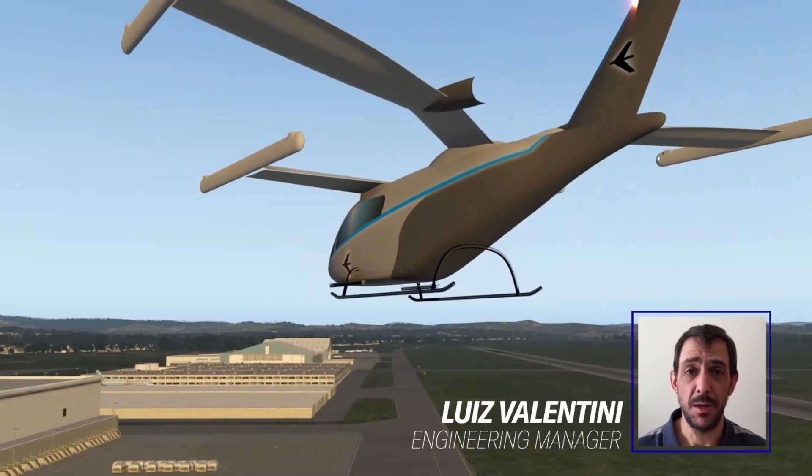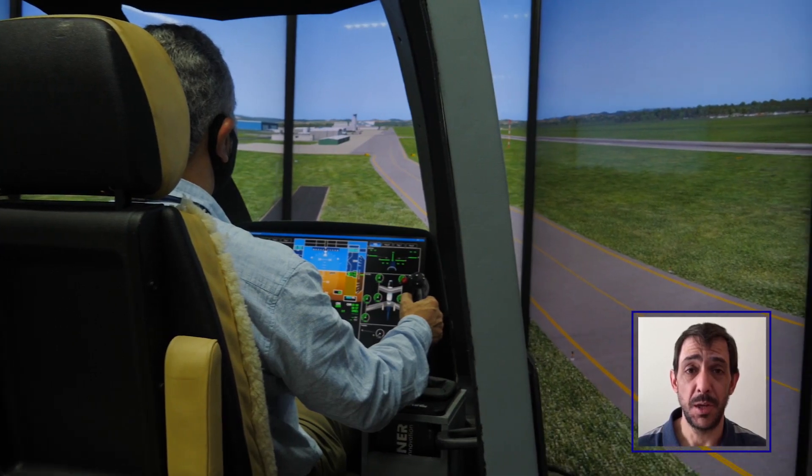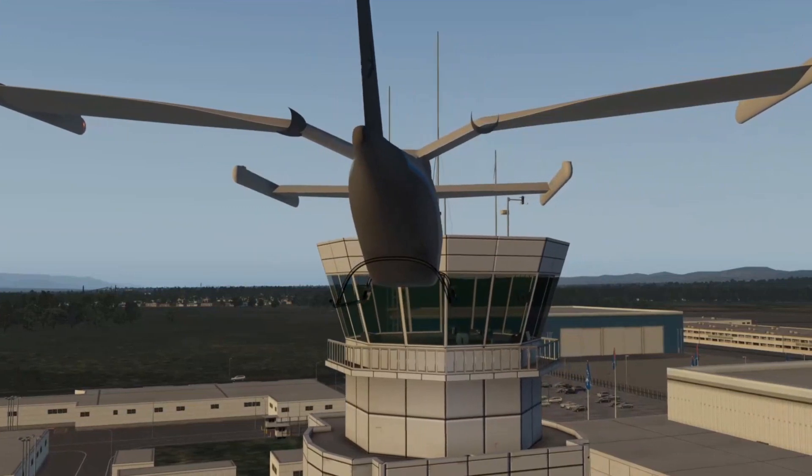I'm happy to talk to you today about our engineering development simulator. This is a tool that has been found to be very useful and very powerful in previous aircraft development at Embraer.